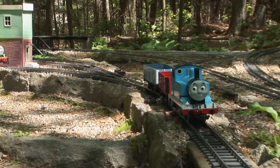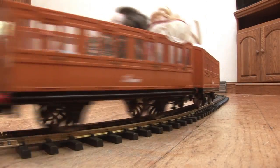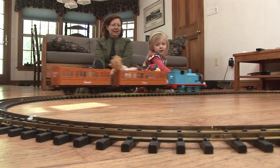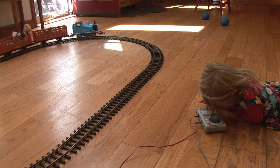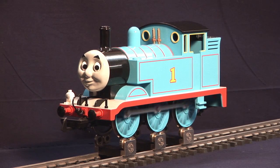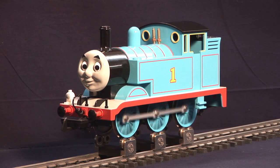They're at home in the great outdoors or in your home. Using a simple DCC system, Thomas's whistle and blowdown are easily controlled by a function button. And with a standard DC controller, Thomas's sounds are controlled by the speed of the locomotive.